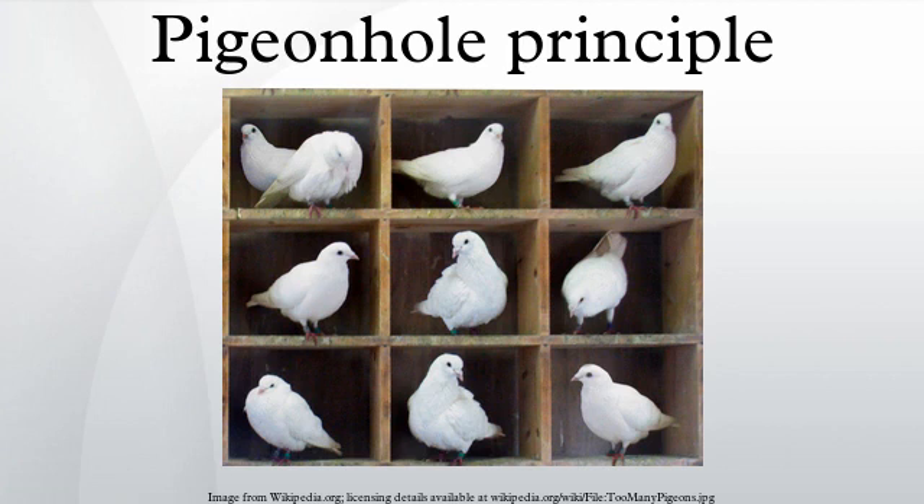The birthday problem asks: for a set of n randomly chosen people, what is the probability that some pair of them will have the same birthday? By the pigeonhole principle, if there are 367 people in the room, we know that there is at least one pair who share the same birthday, as there are only 366 possible birthdays. The birthday paradox refers to the surprising result that with 50% probability there will be a pair of people with the same birthday in any group of just 23 people.